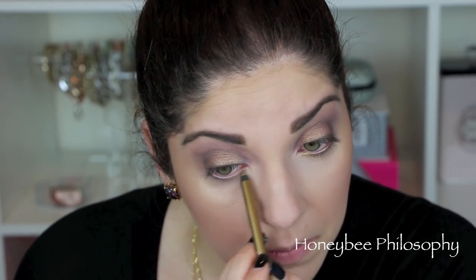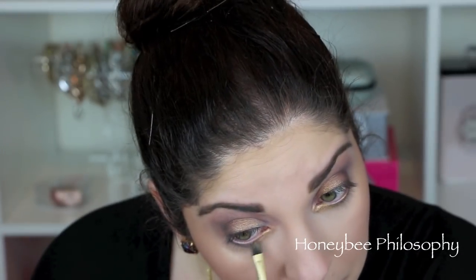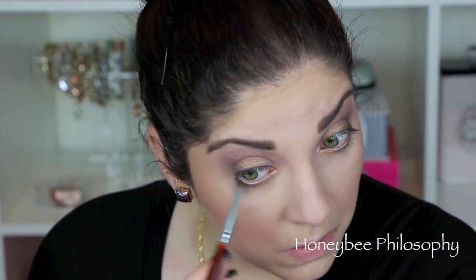Now to finish off the eye look, I'm taking a NYX Glide On pencil — I believe it's called Gilded Gold, something like that — and using the gold shadow from the Too Faced palette to blend that out. I'm only doing this in the inner third of the bottom of my eye as well as the inner corner. Then taking that Lancome pencil again and running it underneath the outer corners of the eyes and blending that out, smudging it.